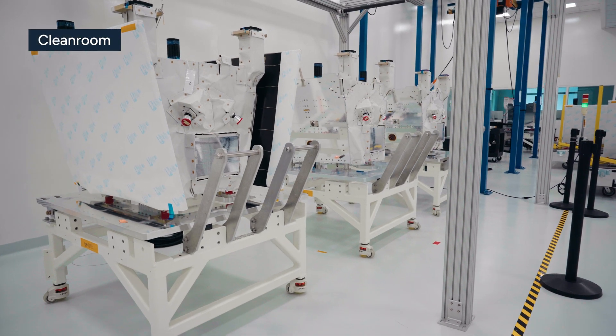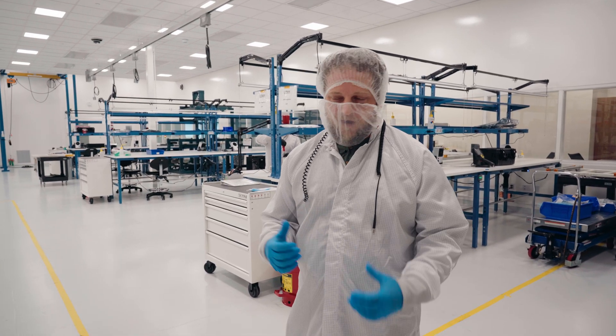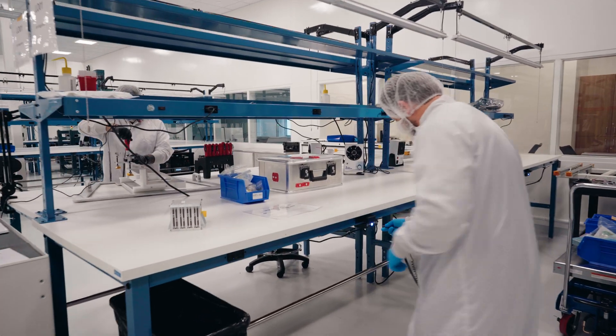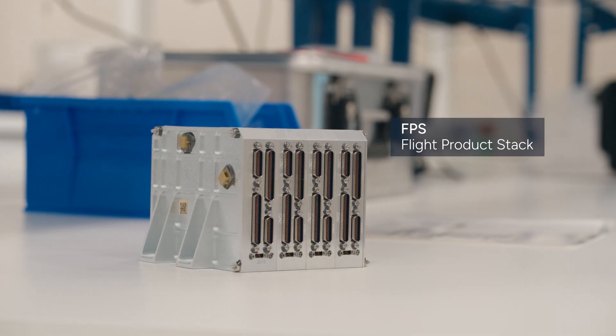Welcome to the INT Center — this is where the magic really happens. Let's talk about our hub: LOFT's standard way of adapting satellites to accommodate payloads. Over here we have a flight product stack, one of the key components in the hub. It allows us to control and communicate with payloads in the space vehicle.